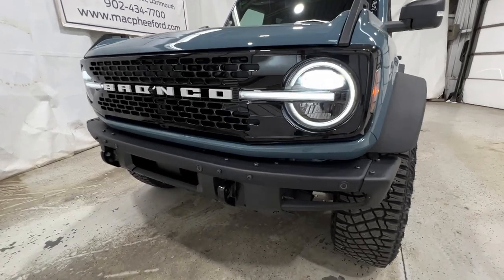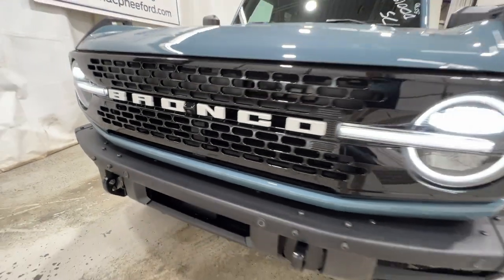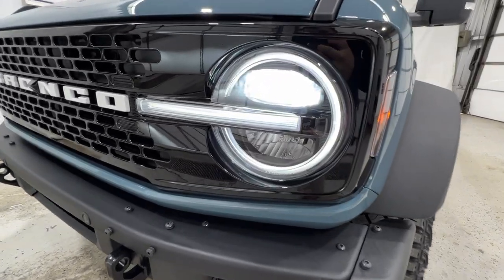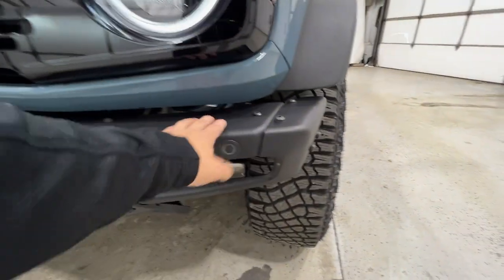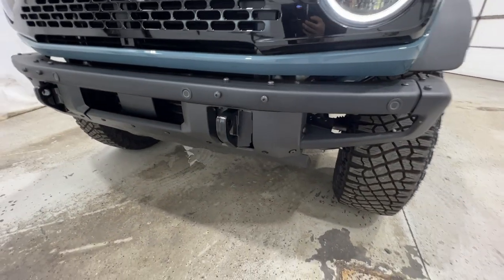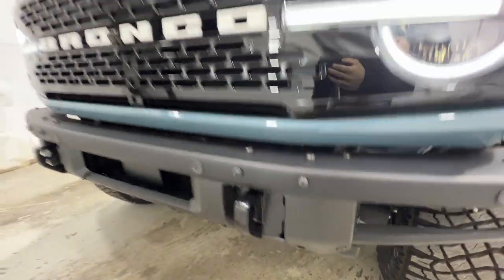Starting at the front end of the Bronco, the Wildtrak has an exclusive grille with a gloss black finish. The Bronco logo is spelled out, and it actually houses the front view camera system in between the O and the N. We have the LED signature headlights, and this one has the optional modular Ford Performance steel bumper. It's a modular bumper with removable pieces, fully protected, with skid plates and exposed tow hooks in front.